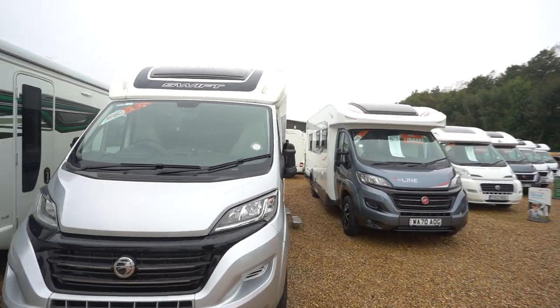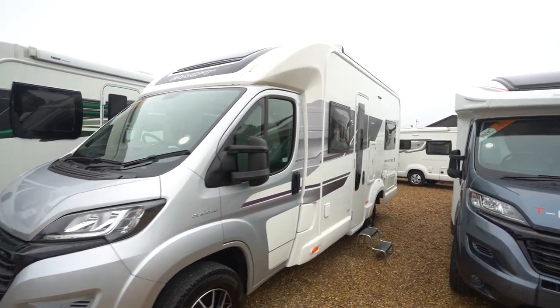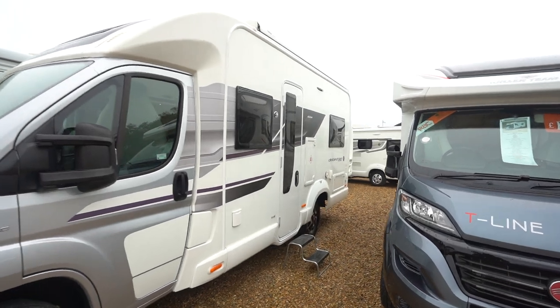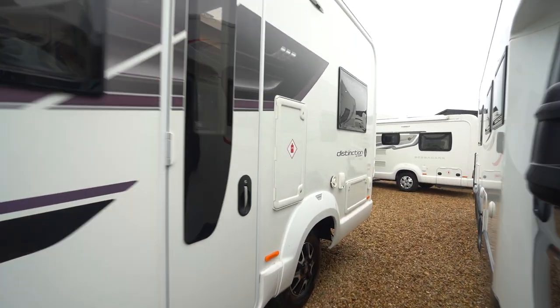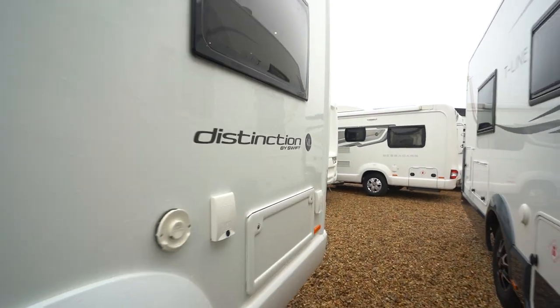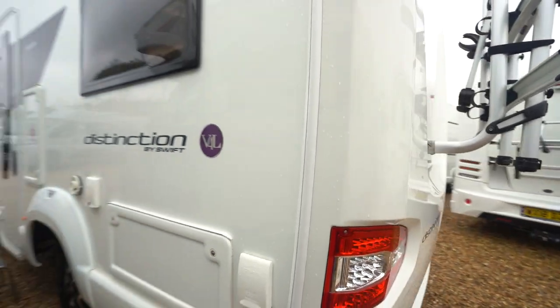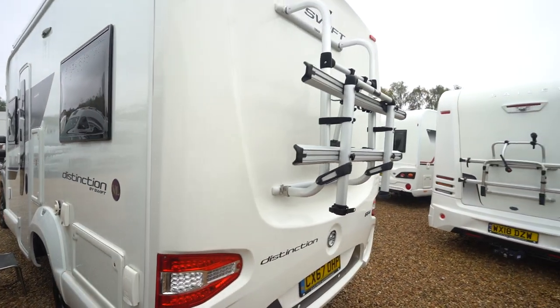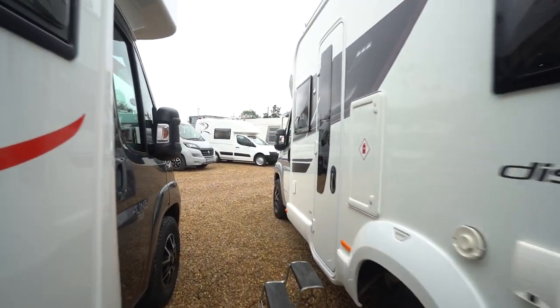Going around to the side, you'll see that it has nice cut alloy wheels. On the roof there is an awning. I've also got an external barbecue point and an external 230 volt there as well if you need to run anything outside. Plus you've got a cycle rack on the rear and there's a reversing camera as well.